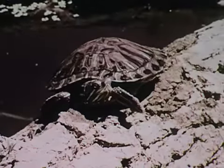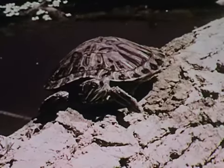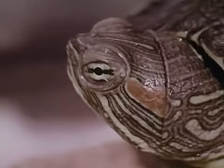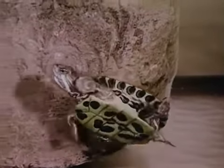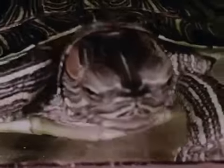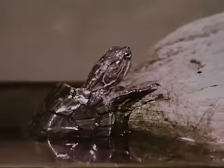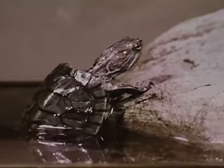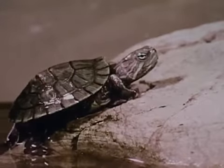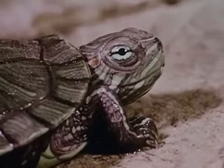If you keep any animal as a pet, learn all you can about it. The more you know about it, the more interesting you will find it, and the more you will enjoy it. The little red ear, or slider, is a good pet and it is easy to care for. To care for it properly, give it plenty of clean water, just as it would have in its natural home. Give it food as much as possible like its natural food. Give it a place where it can crawl out of the water, just as it would have in its natural home. A pet should be properly cared for. The best way to find out how to properly take care of any animal is to find out how it takes care of itself.